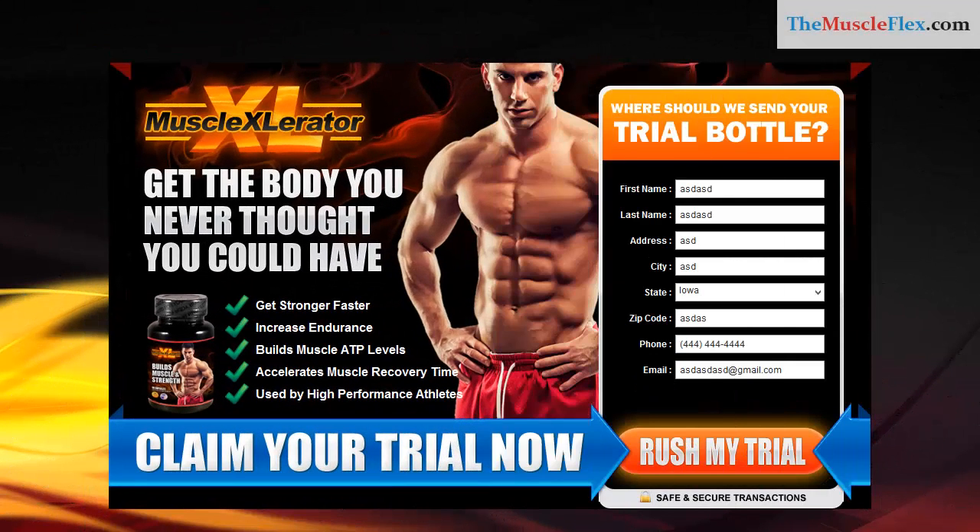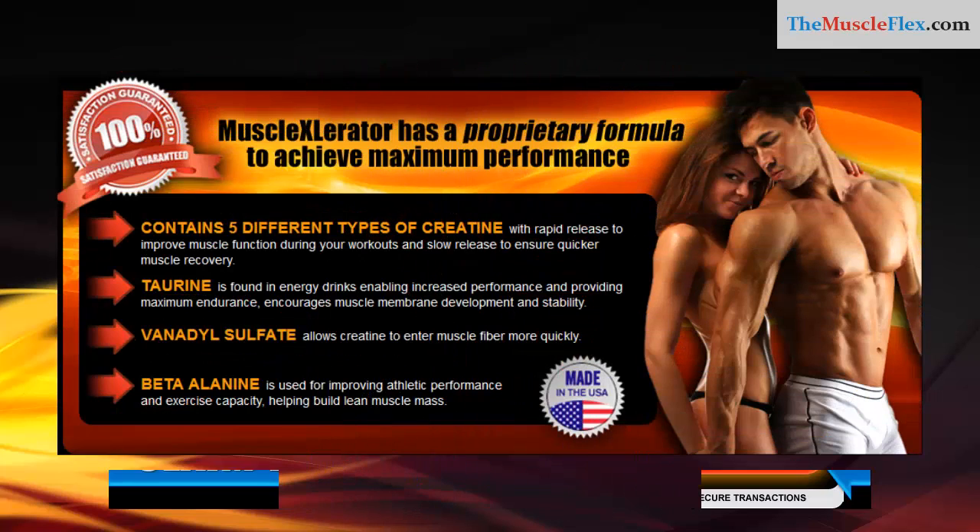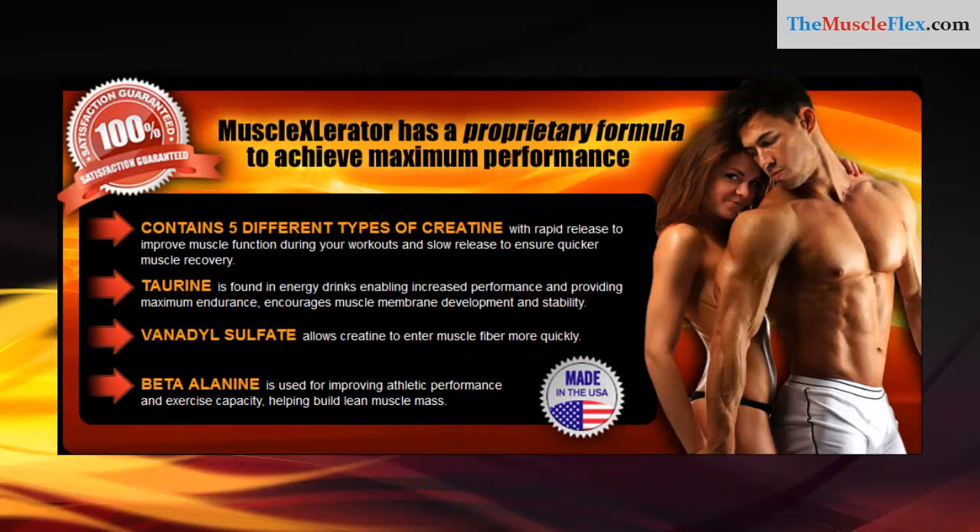Muscle Accelerator — get the body you want, never thought you could have. Get stronger faster, increase endurance, build muscle ATP levels. Accelerates muscle recovery time. Used by hyperperformance athletes, Muscle Accelerator has a proprietary formula to achieve maximum performance.